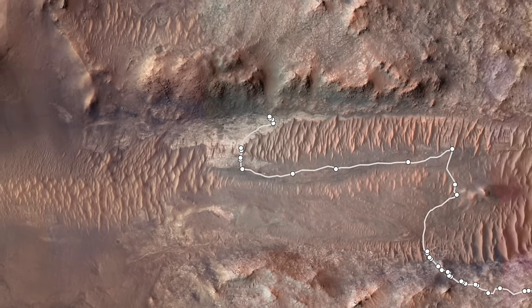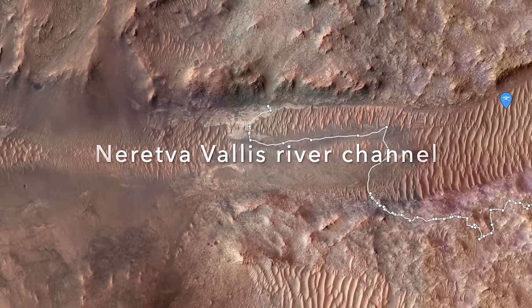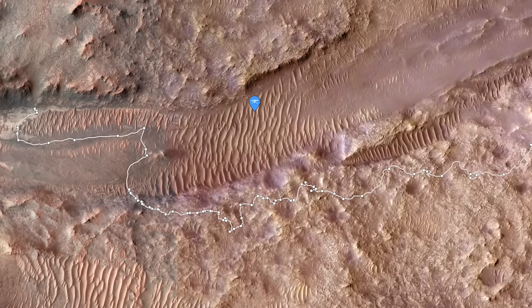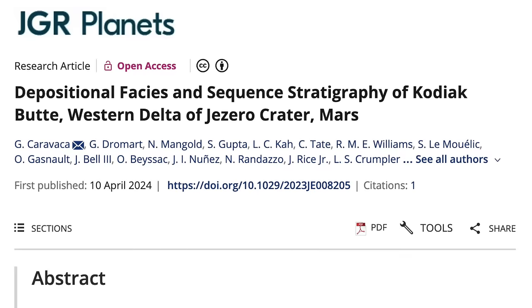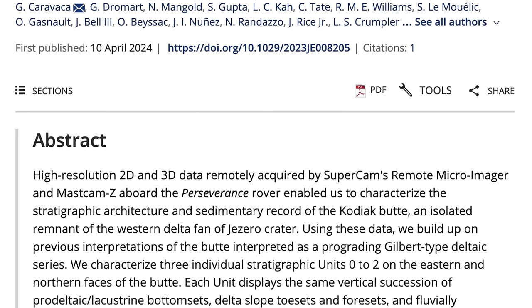Perseverance is exploring the ancient river channel called Neretva Vallis, which helped build the deposit known as the Western Delta Fan of Jezero Crater. A paper published in April of this year is shedding new light on its complex geologic history, so I thought I'd share those results.